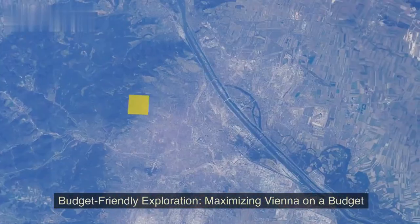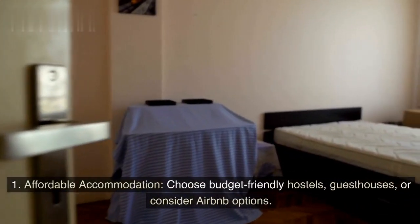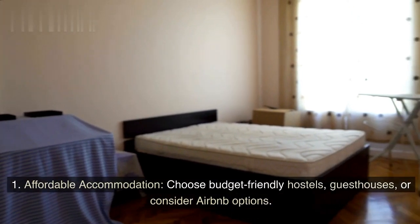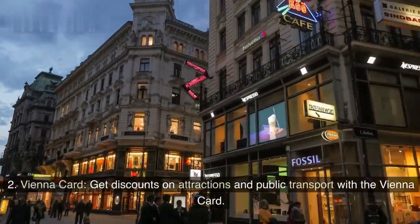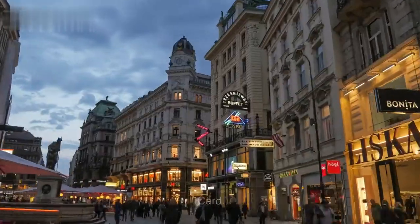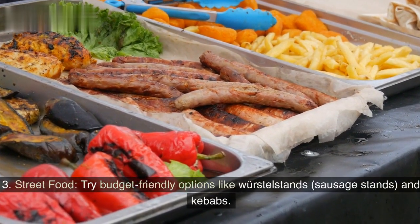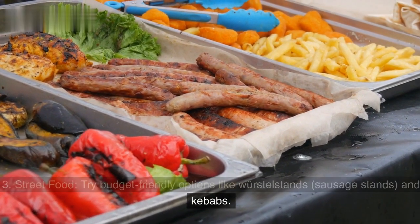Budget-friendly exploration: maximizing Vienna on a budget. Affordable accommodation — choose budget-friendly hostels, guest houses, or consider Airbnb options. Vienna Card — get discounts on attractions and public transport. Street food — try budget-friendly options like Wurstel Stands, Sausage Stands, and Kebabs.